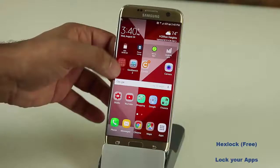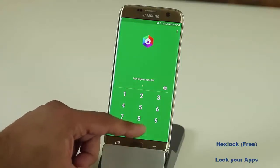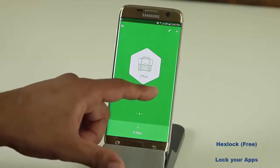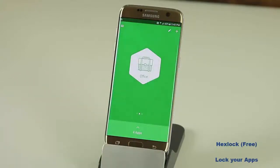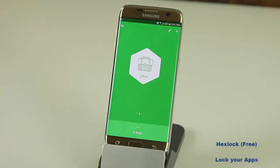Let me show you how it works. So let's launch the application. As you can see I do have a pin number set up, and that's not the only thing you can use — you can actually use your fingerprints, which is fantastic. Let me put the pin number in and as you can see you will see some profiles. You'll see the office profile, the home profile. Let me use the office profile since I'm in the office right now, and let me show you how to lock apps quickly before going into more details.